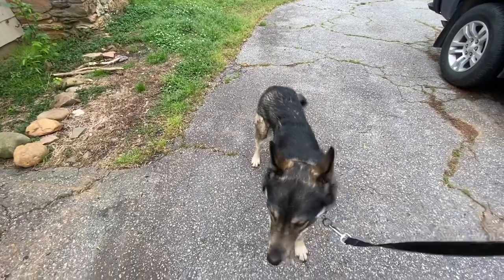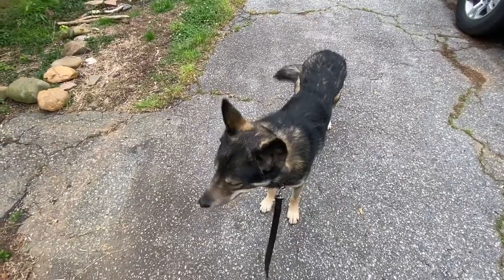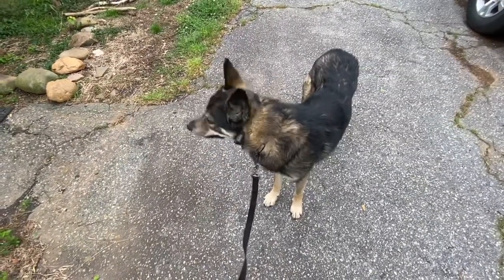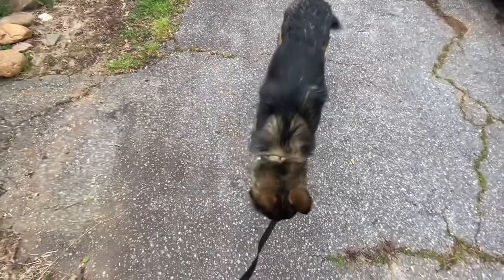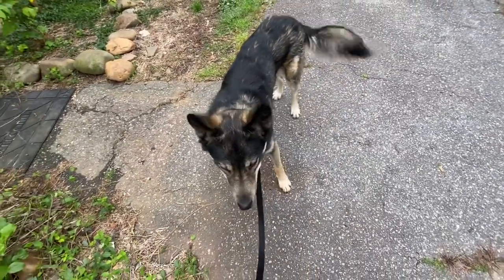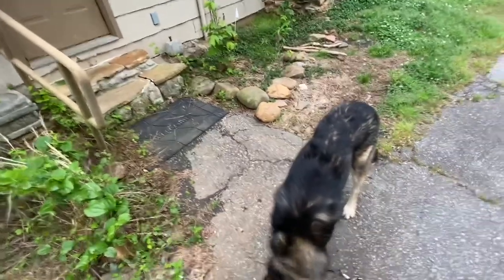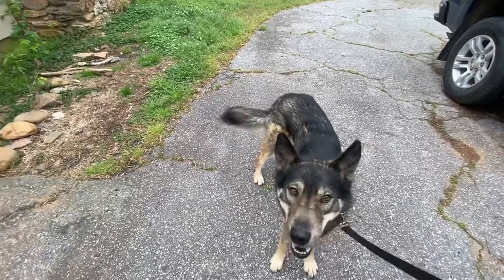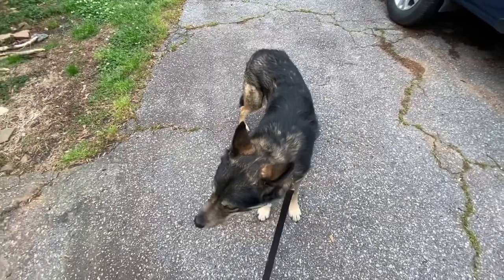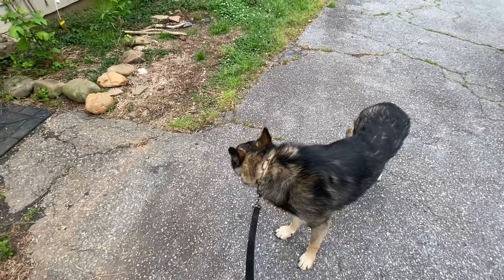If I don't work on this, it doesn't matter how much training I do — whether clicker training, traditional, or whatever style you gravitate toward — he's not really in a state of learning. If I use treats it will only promote that this whole exercise means excitability and playfulness, and if I correct him it will only overly stress him or cause more anxiety. It really is about patience and understanding.